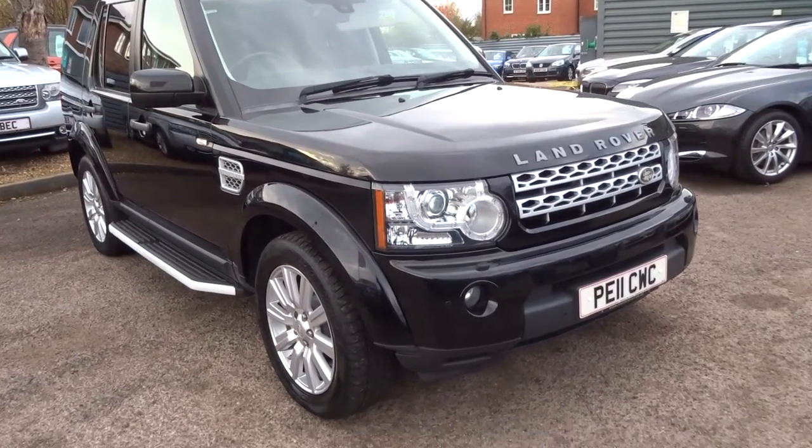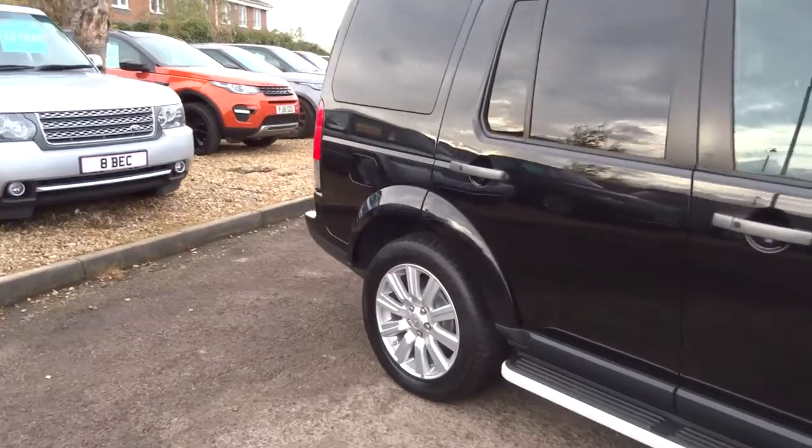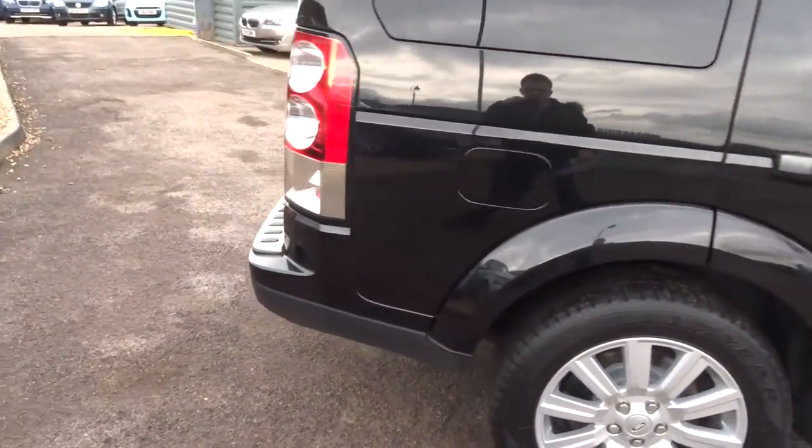Welcome to Country Car, my name is Tom. Here we have a lovely Land Rover Discovery. I'm going to give you a walk around the car and show a few of the features and the condition of the car.